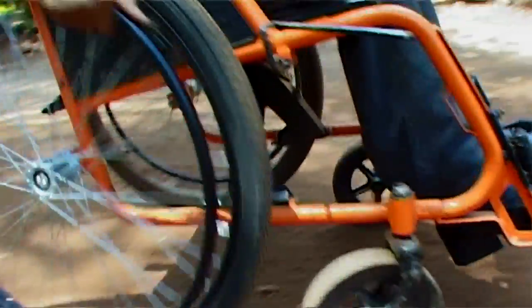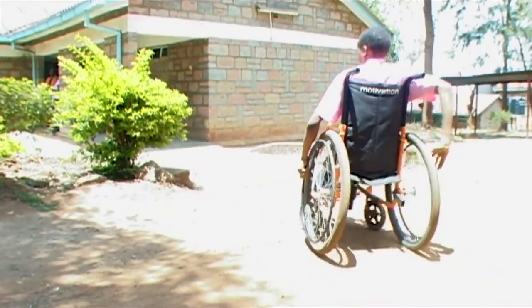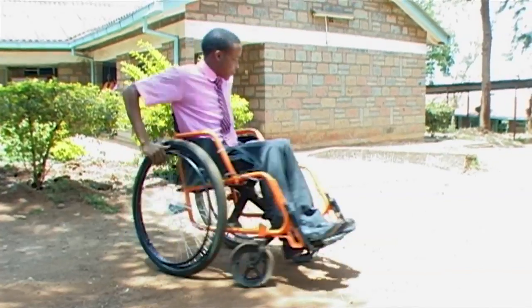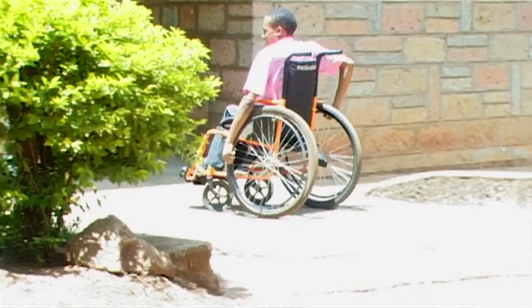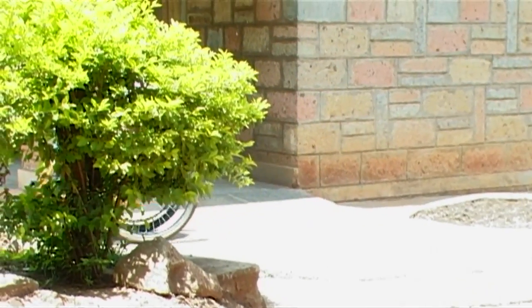When an emergency occurs, people are normally running away for their dear lives. And for somebody who is physically challenged and doesn't have a wheelchair, that person is in very real danger, because people will not care.